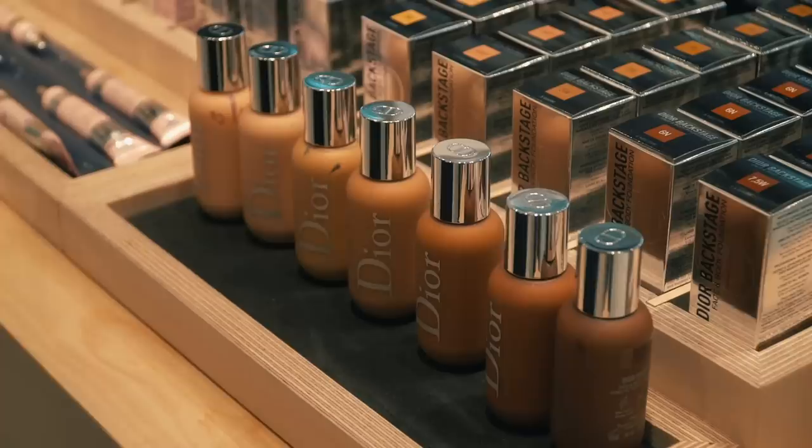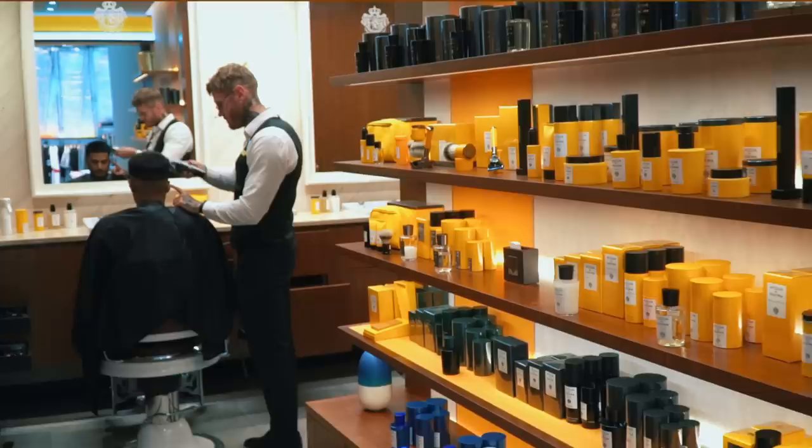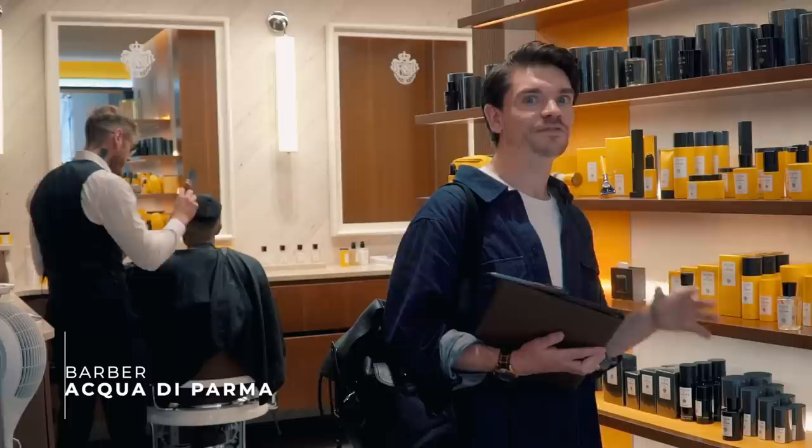And then into the Acqua di Parma Barbiere. What I love about this place is you get the full Italian Barbiere experience with Jason, and all the Acqua di Parma products. I was actually in here just after it opened with Jason - got a bit of a cut and a shave. You'll have seen it on manforhimself.com.